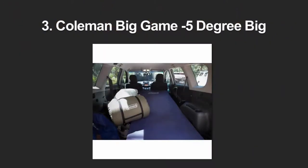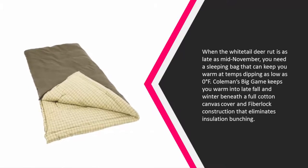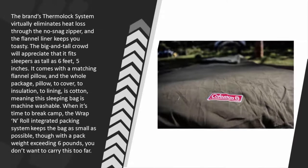Halfway through our list at number three: when the white-tailed deer rut is as late as mid-November, you need a sleeping bag that can keep you warm at temps dipping as low as zero. Coleman's Big Game keeps you warm into late fall and winter beneath a full cotton canvas cover and fiber lock construction that eliminates insulation bunching. The brand's Thermolic system virtually eliminates heat loss through the no-snag zipper, and the flannel liner keeps you toasty.